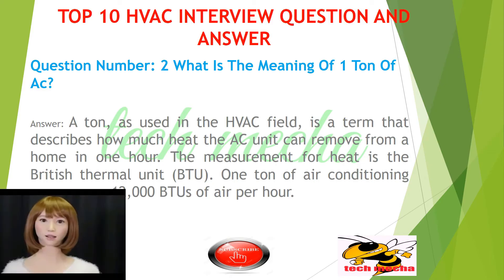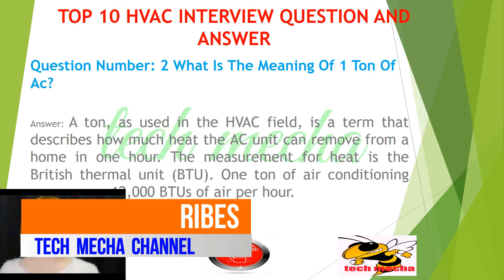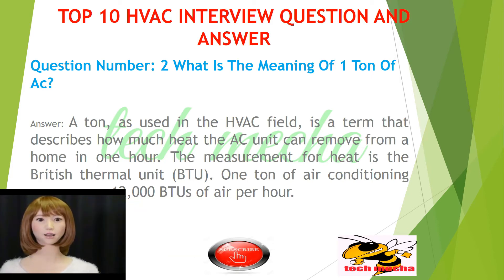Question number 2: What is the meaning of one tonne of AC? A tonne, as used in the HVAC field, is a term that describes how much heat the AC unit can remove from a home in one hour. The measurement for heat is the British Thermal Unit. One tonne of air conditioning can remove 12,000 BTUs of air per hour.